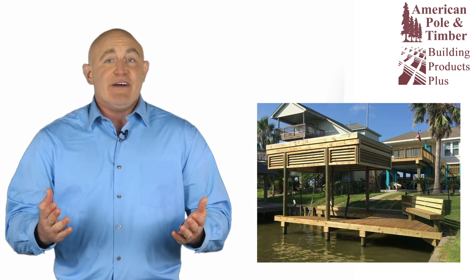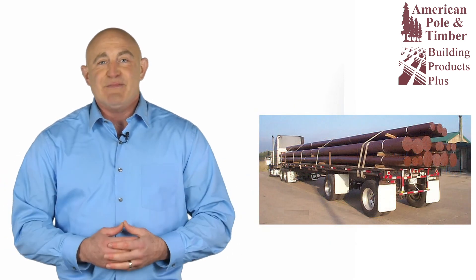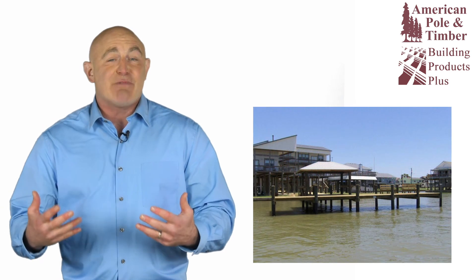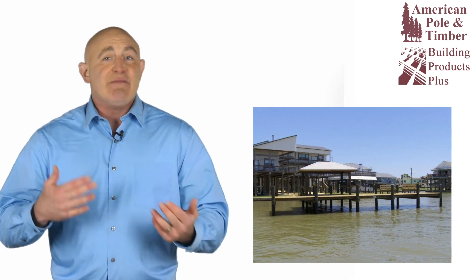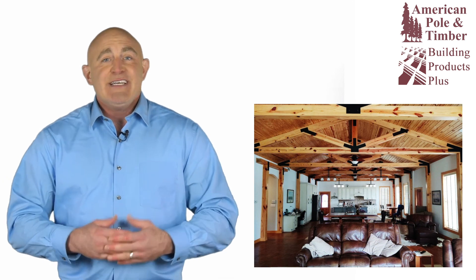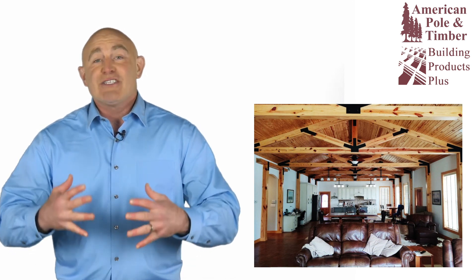Whether you need a few timbers or multiple truckloads, we deliver. Over the years, we've supplied timbers for just about every kind of project you can think of, including marine and shoreline projects, custom interior projects, historical matching, and large commercial developments.